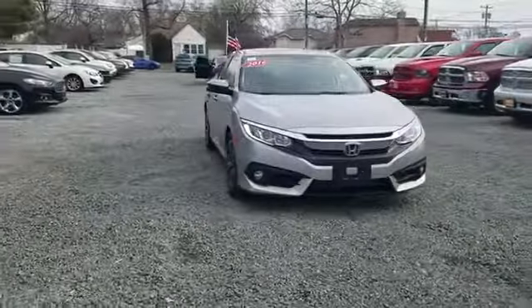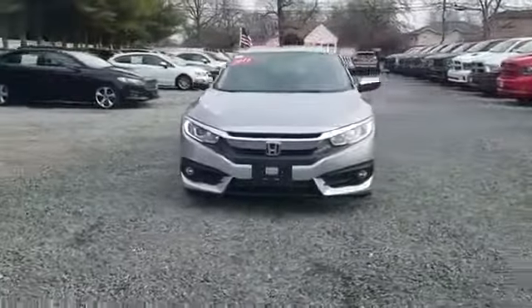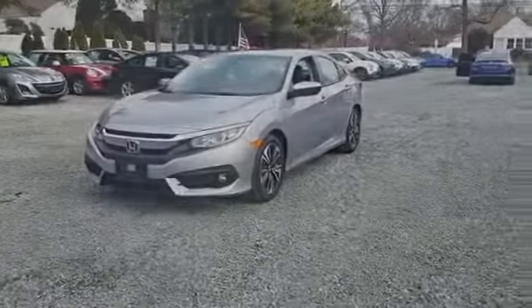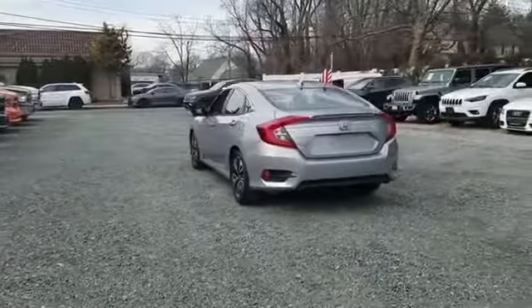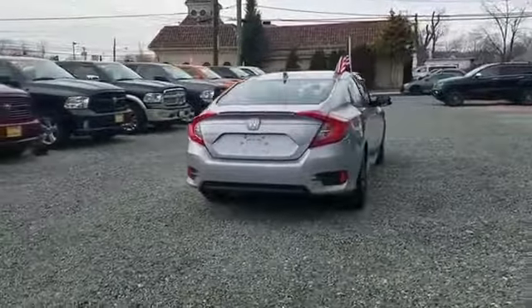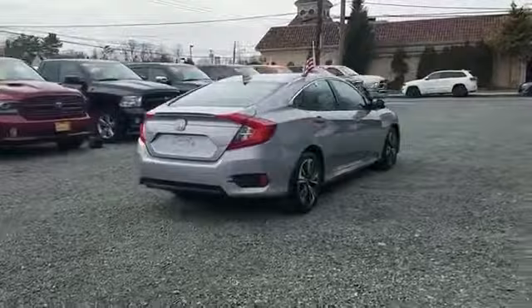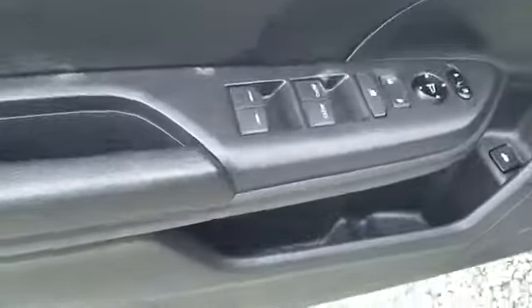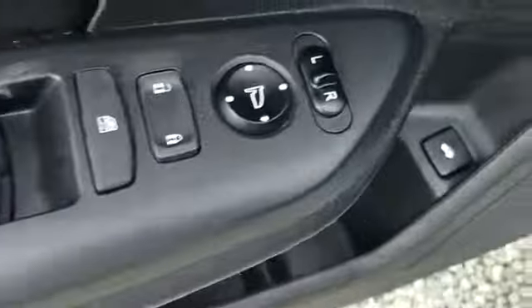2016 Honda Civic sedan with less than 29,000 miles on the odometer. This sedan combines safety and comfort with style and performance. Experience the difference with these exceptional built-in comfort and convenience features: backup camera, leather seats, satellite radio, and turbocharged engine.